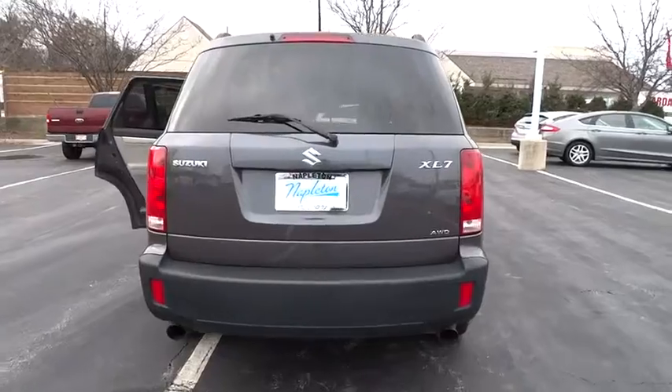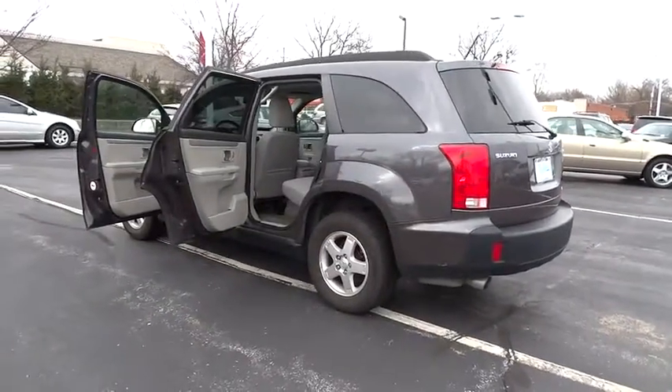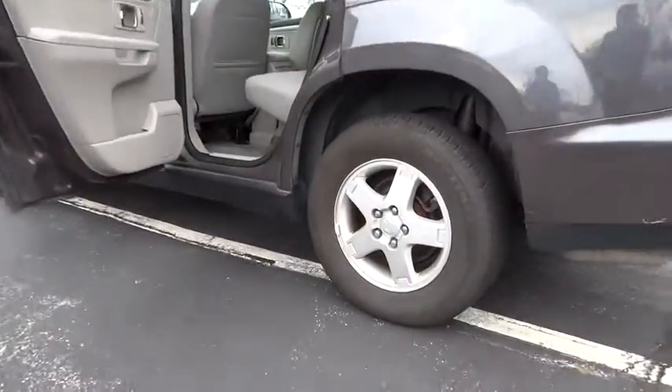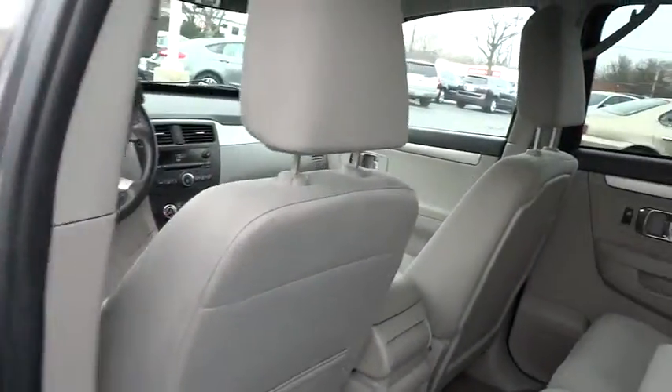This vehicle has less than 100,000 miles. Here are some of this vehicle's great options: traction control, dual airbags, air conditioning, power steering, alloy wheels, four-wheel disc brakes, center armrest, and an AM-FM CD player with six speakers.